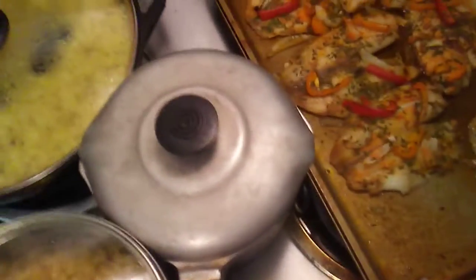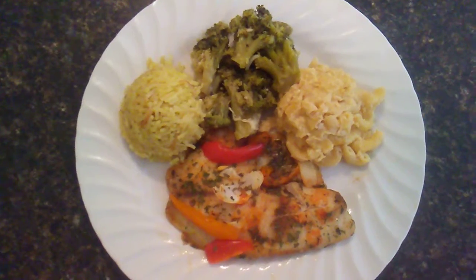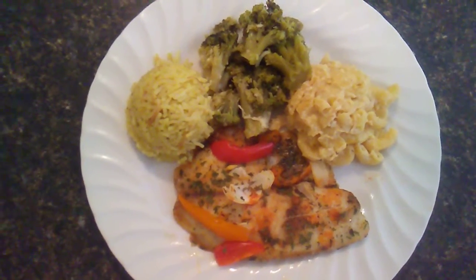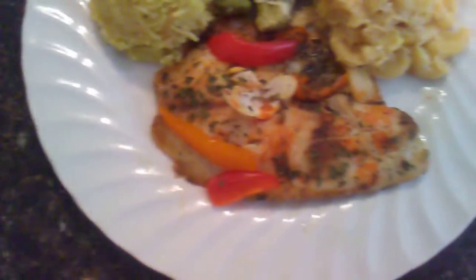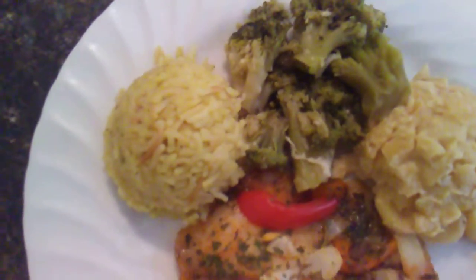Let me show y'all how I plated this thing up. There it is — Big Frank's baked tilapia, chicken rice, broccoli with Parmesan cheese, and mac and cheese. That's what we having for dinner tonight at Big Frank's place.